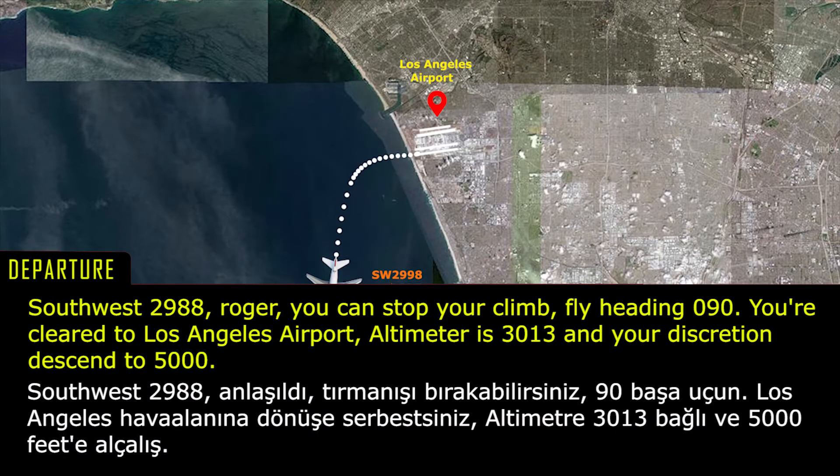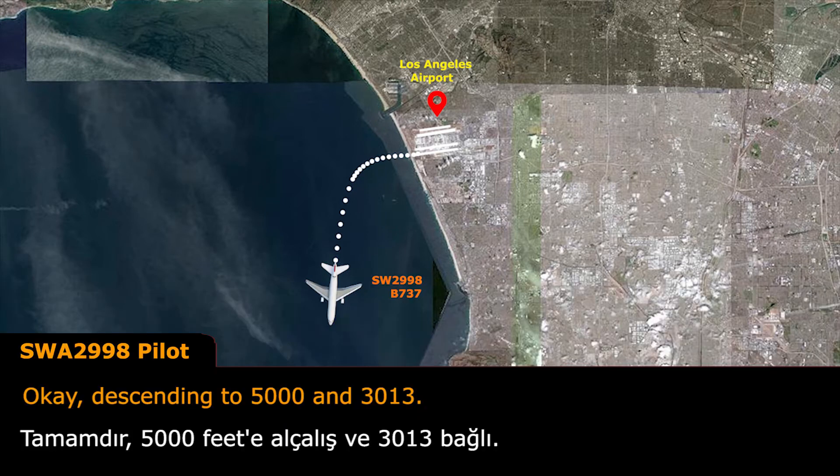Southwest 2988, Roger. You can stop your climb, fly heading 090, you're cleared to Los Angeles airport, altimeter is 3013, and descend to 5,000 at your discretion. Okay, descending to 5,000, and 3013.